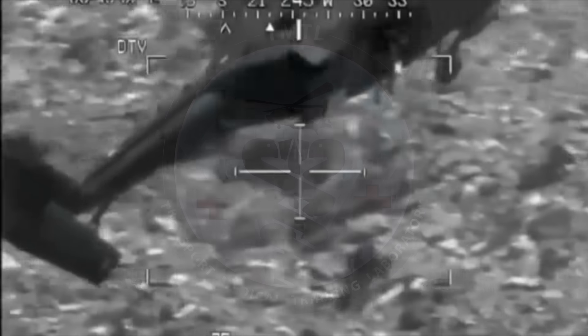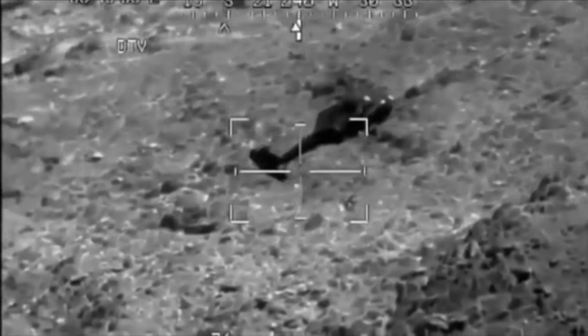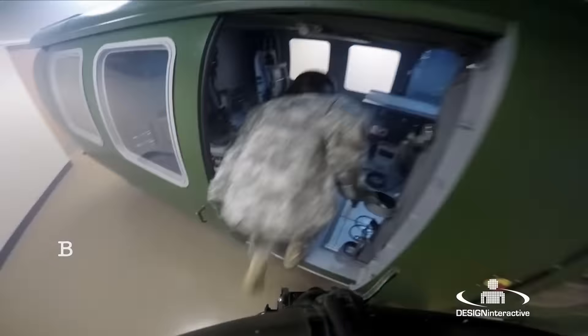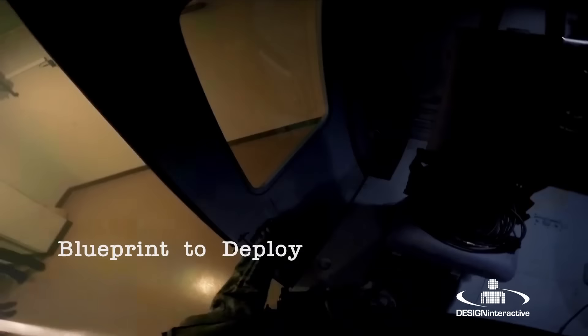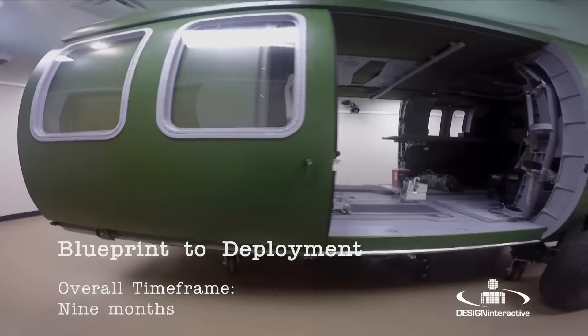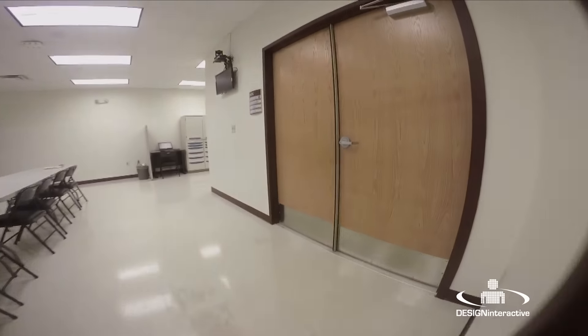The Transport Medical Training Laboratory, or TMTL, was developed to increase the critical care capability of flight paramedics on the battlefield. From blueprint to deployment, Design Interactive delivered the TMTL system in less than nine months to the Critical Care Flight Paramedic Program at Fort Sam Houston, Texas.